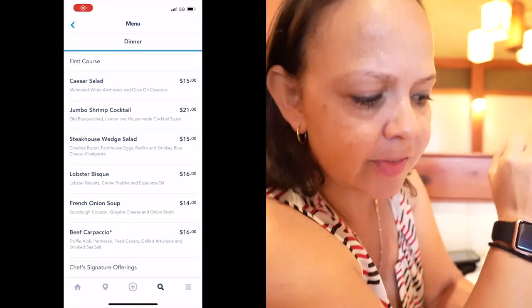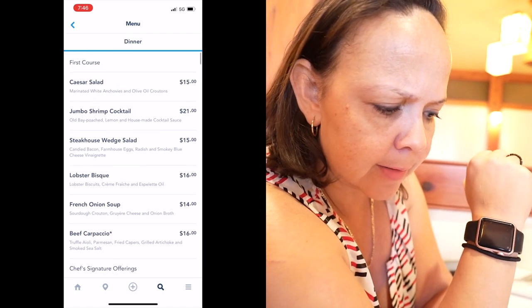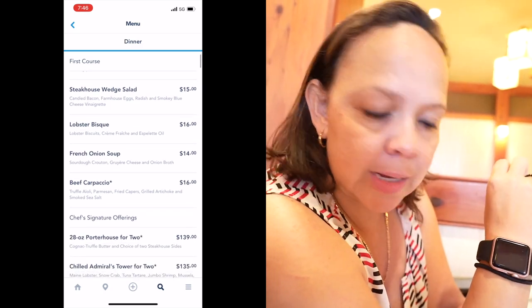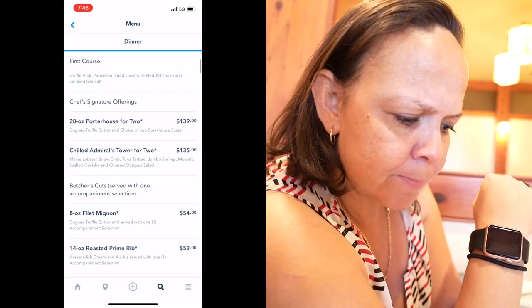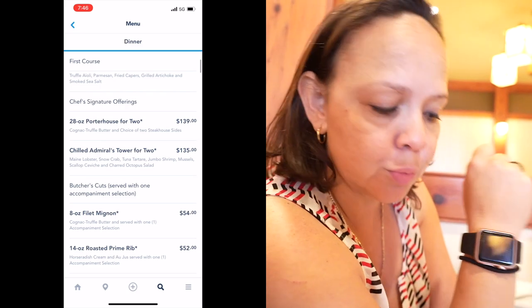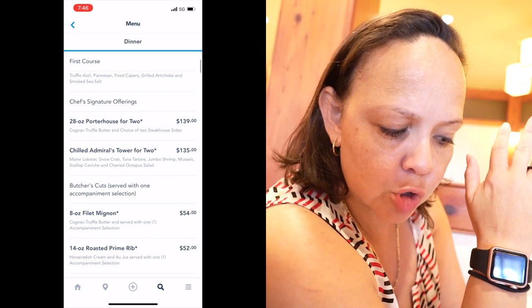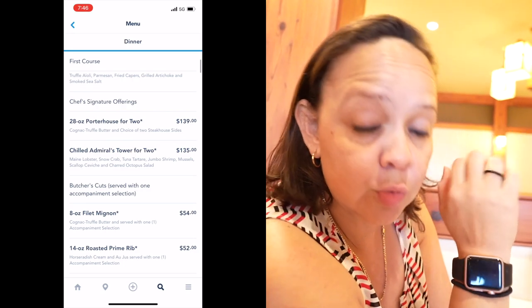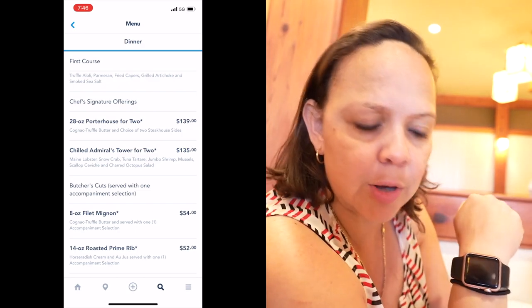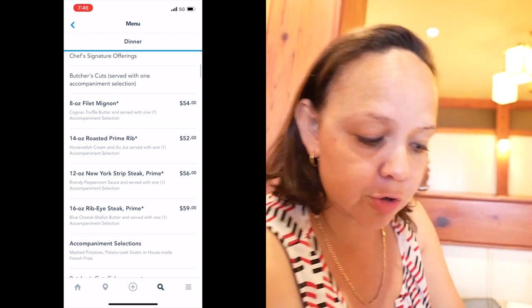For the first course they have Caesar salad, lobster biscuit, French onion soup, steakhouse wedge salad, and jumbo shrimp cocktail — a pretty good selection. Then they have the chef's signature offerings, which are more for sharing for two: a 28-ounce dry-aged prime quarter house for two, or the chilled emerald tower for two, which includes lobster, snow crab, tuna tartare, jumbo shrimp, mussels, and scallops.